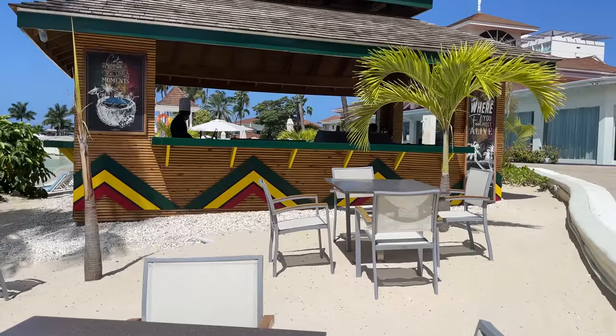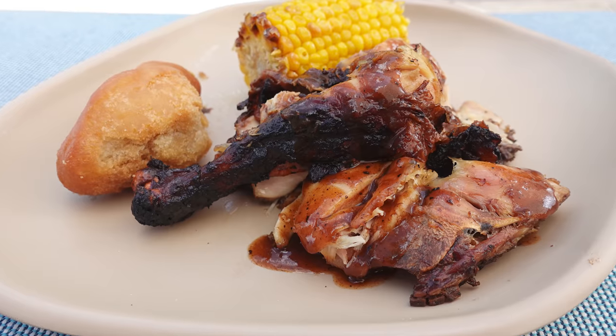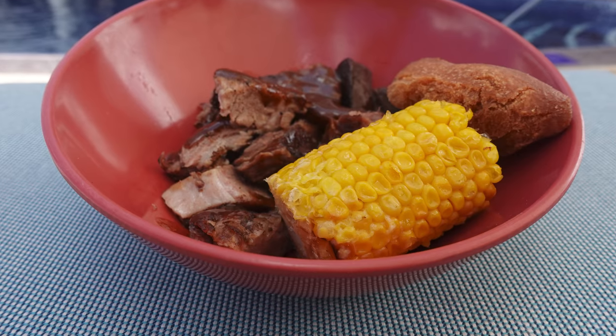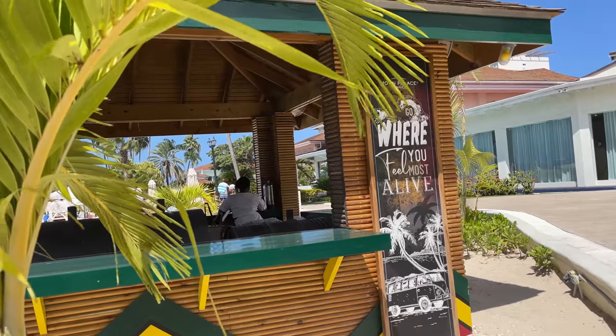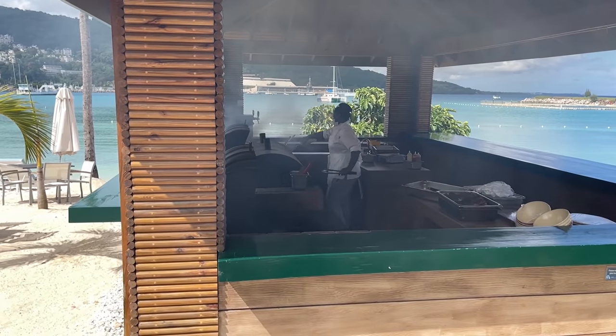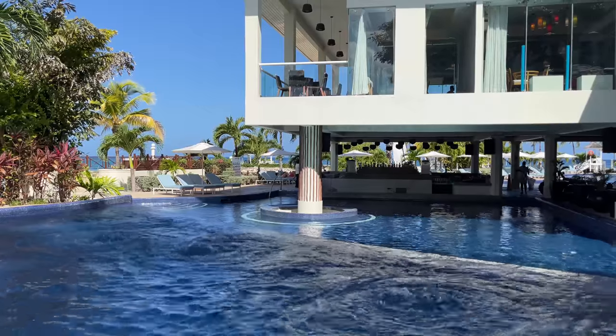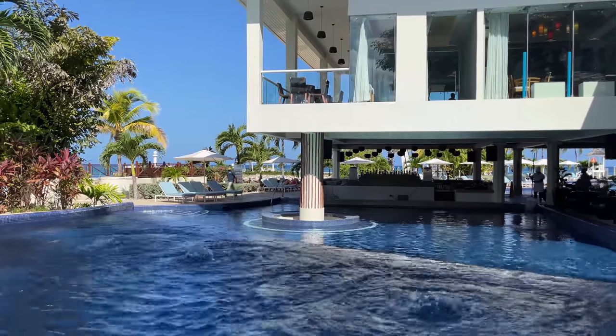If you're hungry for a nice casual lunch by the pool, there's the Jerk Hut. Obviously, there's jerk chicken, fish, roasted corn, and this bread called festival, which is really good and pairs well with the food. If you're a fan of Jamaican food, you definitely don't want to miss out on the Jerk Hut. It's located near the Pier 8 restaurant so you can walk over to order, but if you're hanging out by the pool, you can also place an order with the poolside servers and they'll bring it over to you.